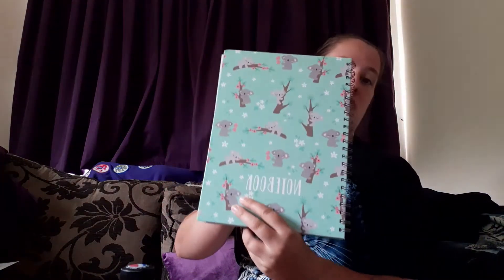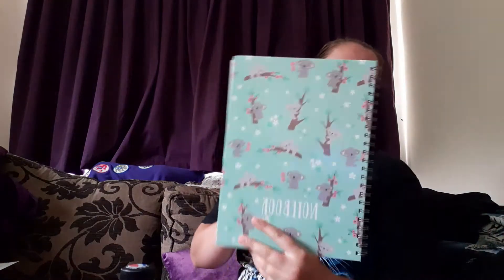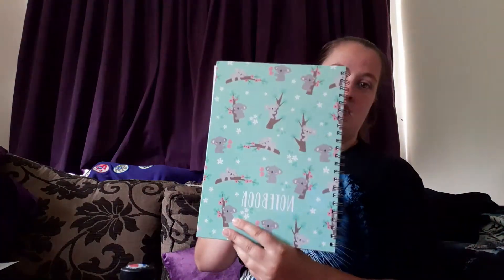Next item — I think this is probably the third or fourth time you've seen this, but I've been using this notebook a lot recently and it's just a really nice notebook. It was from The Works and I got a bit of money off because I had money on my Works card. I'm actually using this as my budget book, so it's come in really handy.